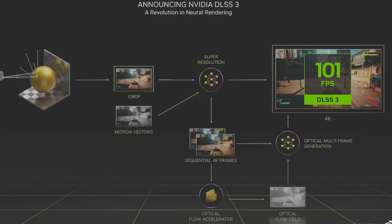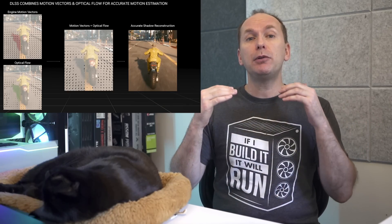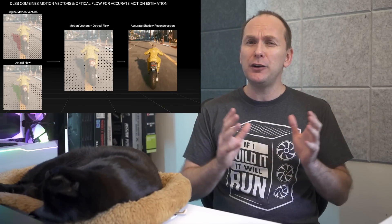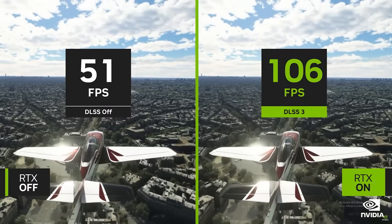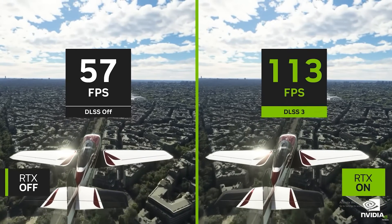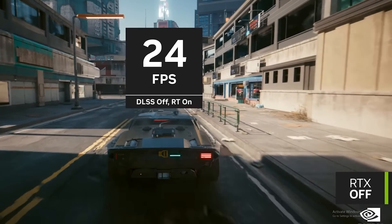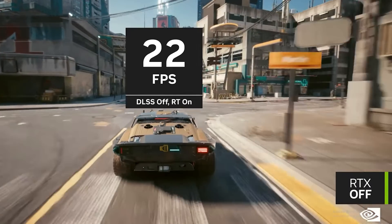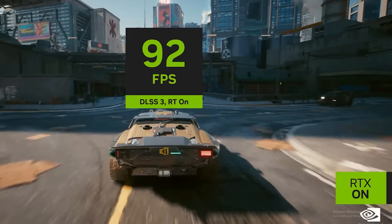Nvidia also announced the introduction of DLSS 3, which it says will boost game performance up to four times. Nvidia says this is achieved by going beyond simple pixel upscaling to being able to predict and render entirely new frames without involving the game or the CPU. Nvidia says DLSS 3 decreases the load in CPU-bound scenarios and allows much higher FPS. To demonstrate this, Nvidia showed off gameplay footage from Cyberpunk 2077 with ray tracing on, and turning on DLSS 3.0 showed up to four times the FPS.